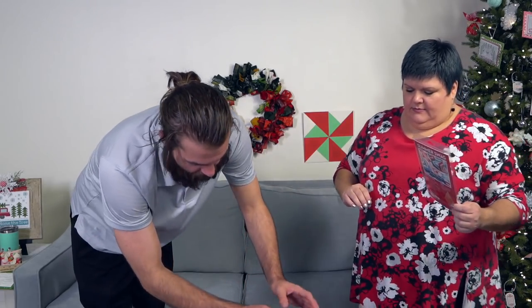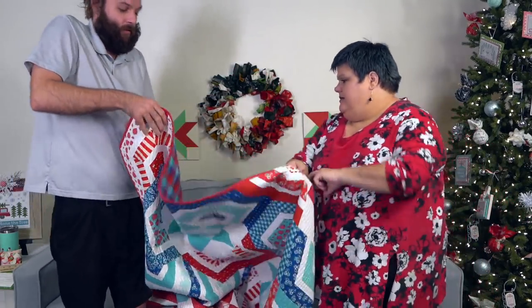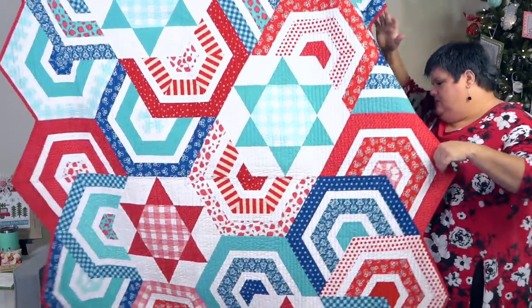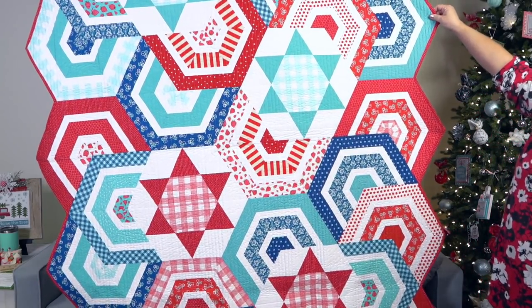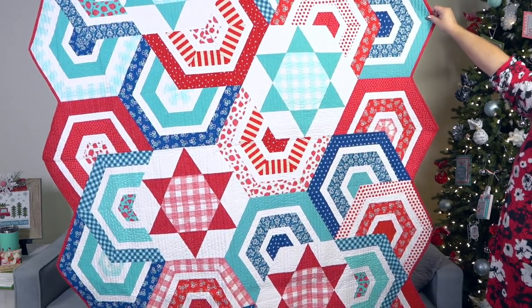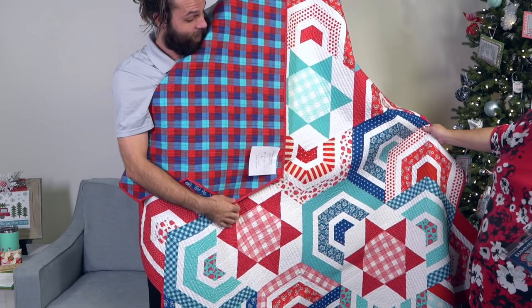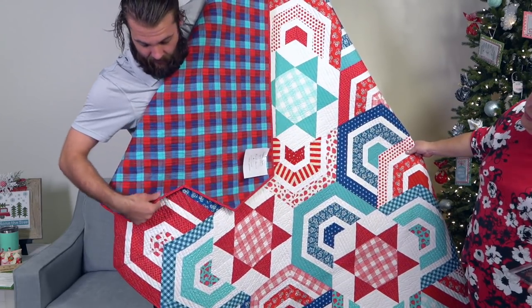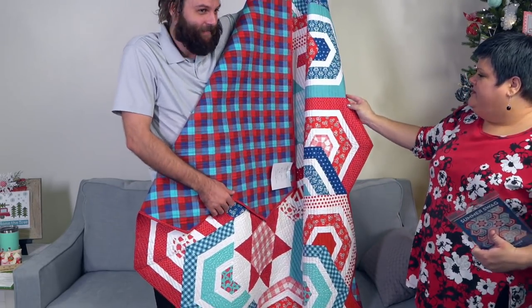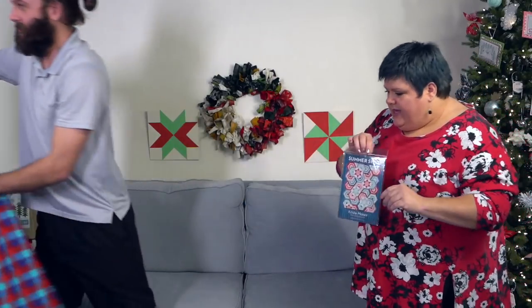Summer Swag — this one looks interesting and it's huge. This one's a lot of fun. Again, this one looks complicated but it's really not that difficult at all. It uses that big 60-degree diamond ruler. That is amazing — this reminds me of really old quilts. This is gorgeous. The strawberry print is super cute. It looks like it'd be super hard with all the edges and the curves, but as long as you have a bias binding it should just kind of follow along pretty easily. Summer Swag — so pretty.